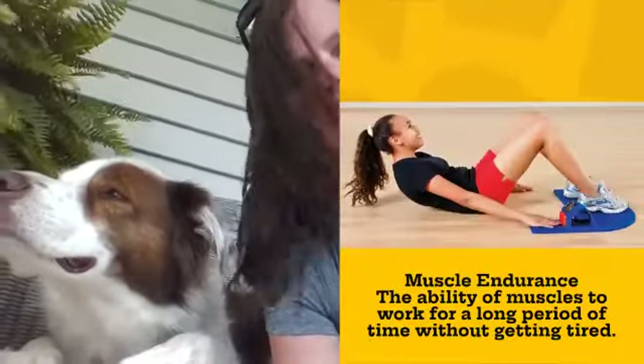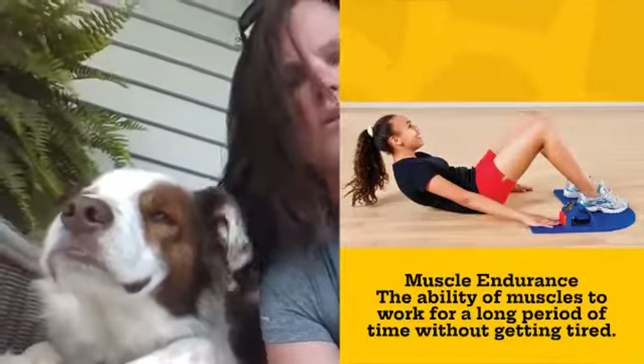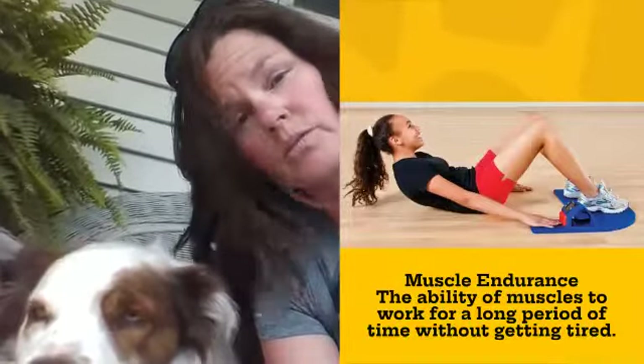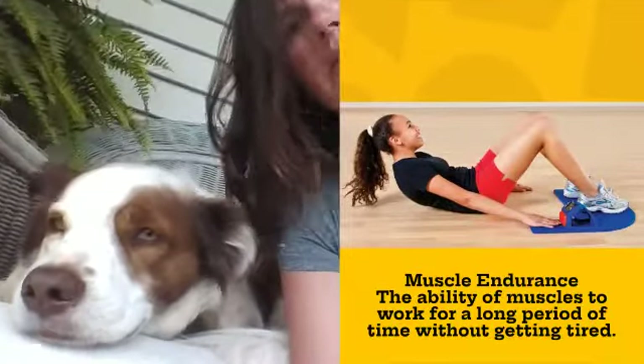The third one is muscle endurance. That's the ability of your muscles to do things over and over again without getting tired — like running up and down the field or riding your bike for a long time. That's muscle endurance.